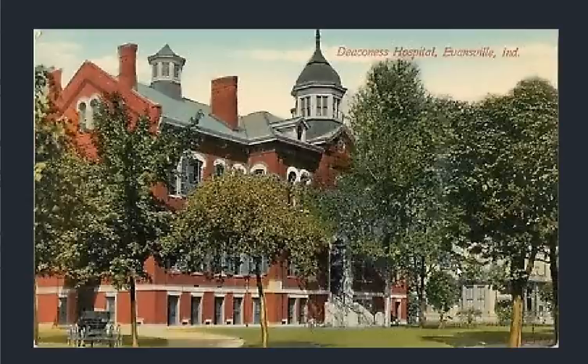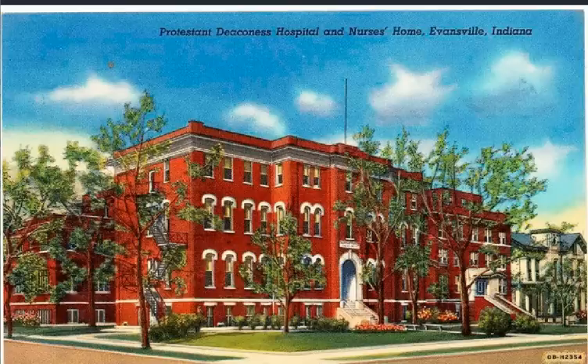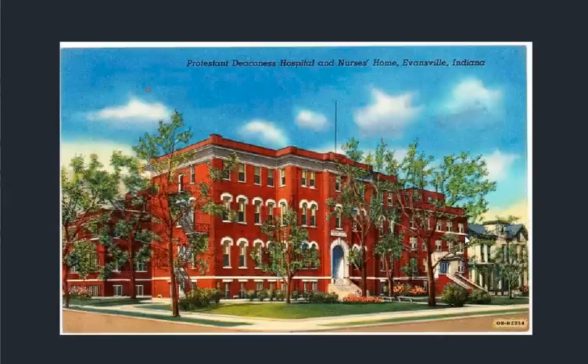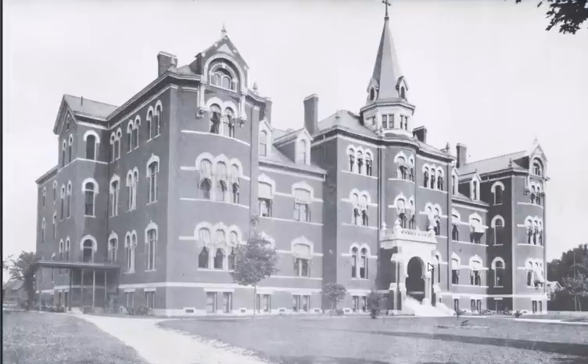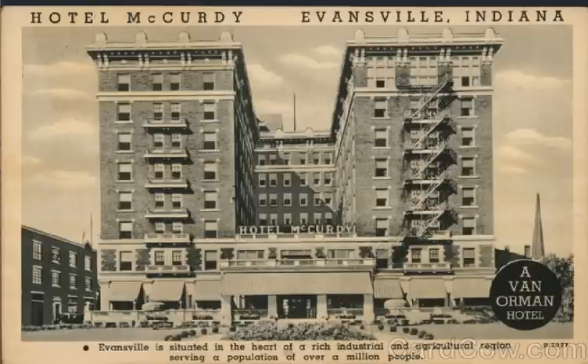The Deaconess Hospital. And this would be the Protestant Deaconess Hospital and Nurse's Home — a different structure. Again, if you're local and can help clarify, please do. This is St. Mary's Hospital — built in 1894, razed in 1960. Let's get through a couple of hotels, all showing that sort of horseshoe magnet look — Hotel McCurdy, St. George Hotel.